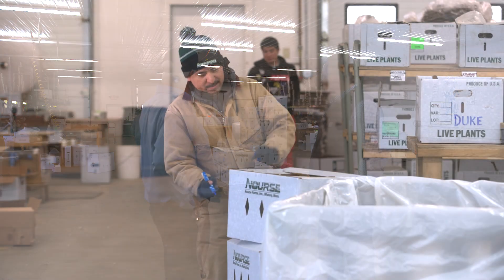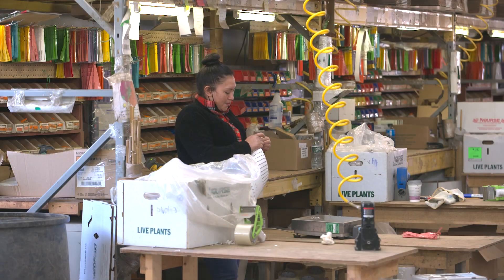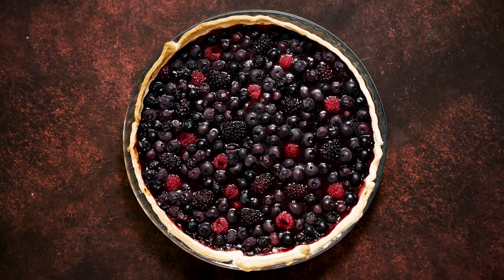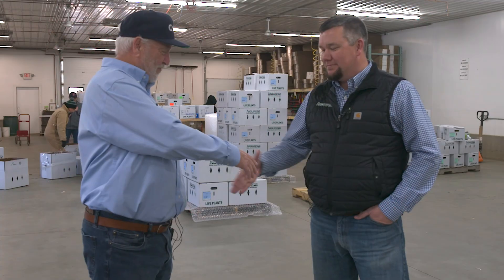The final shipping room has everything: blueberries, blackberries, raspberries, strawberries, asparagus crowns, and ribies. It's a great operation — congratulations to the team. Thanks for coming.